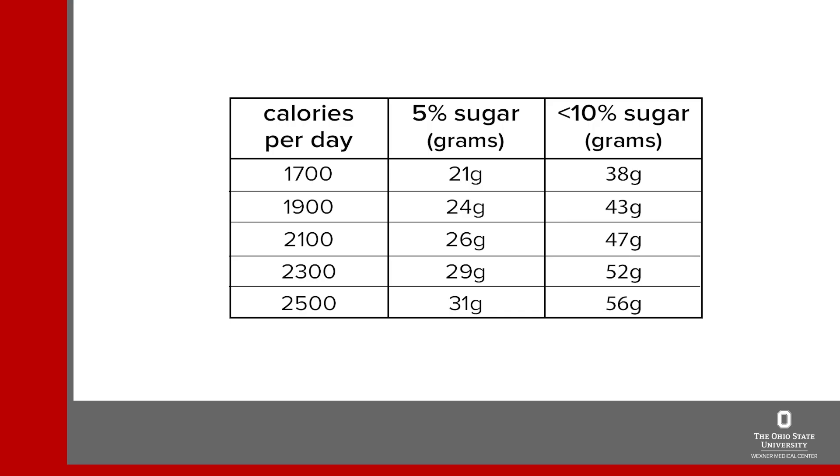Sweet foods like cookies, candy, cake, and ice cream are obvious sources of added sugar. Many other food products also contain some amount of added sugar, such as cereals, bars, and yogurt. It would be unrealistic to expect you to avoid all added sugar every single day, so let's talk about what a reasonable limit might be. The World Health Organization recommends all people limit added sugar to 5% of total calories for optimal health. The U.S. Dietary Guidelines recommend limiting added sugar to less than 10% of total calories. Depending on your calorie requirement, 5–10% equals a certain number of sugar grams. For example, if your target calorie requirement is 2100, your sugar limit would be 26 to 47 grams per day.